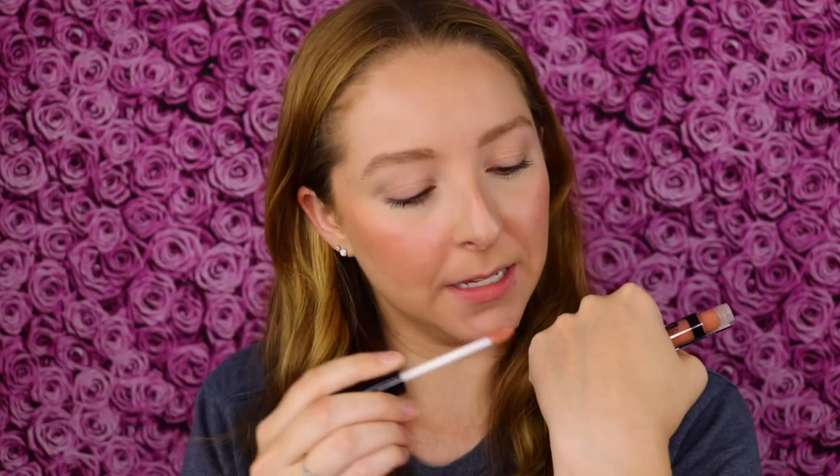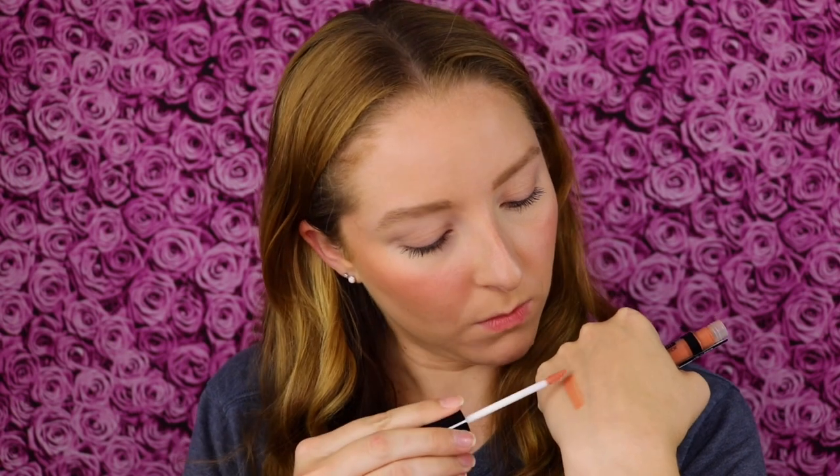I'm going to start with some swatches. I have four shades here but this comes in eight different shades, so I'll have it linked in the description below. First I'm going to swatch the shade called Nakey — such a cute name. I love the little doe foot applicator. Oh, that is a beautiful shade. It smells really good — it smells like candy. Very nice.